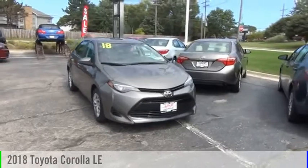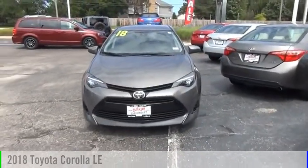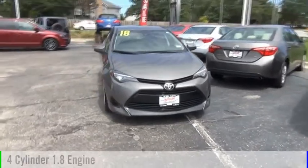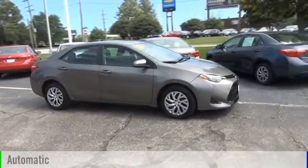Looking for the right vehicle? Check out the 2018 Corolla. This vehicle is powered by a front-wheel drive, four-cylinder, 1.8-liter engine, and comes with an automatic transmission.